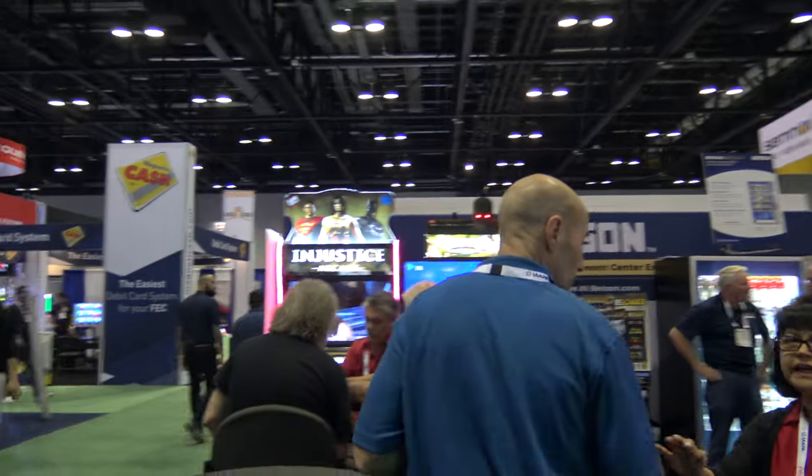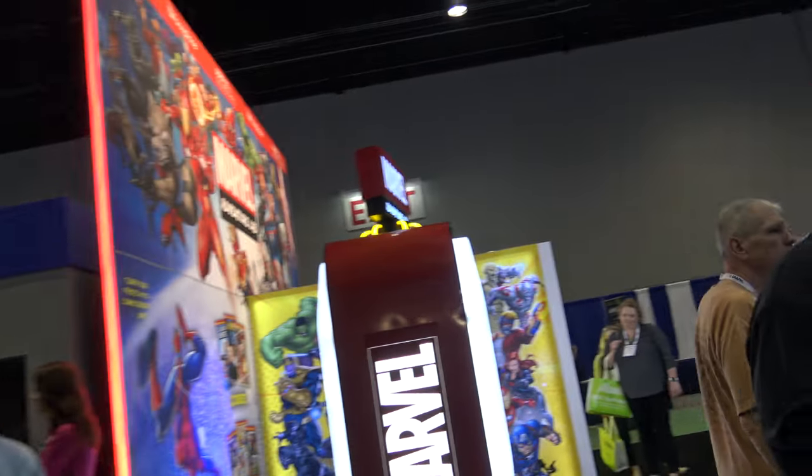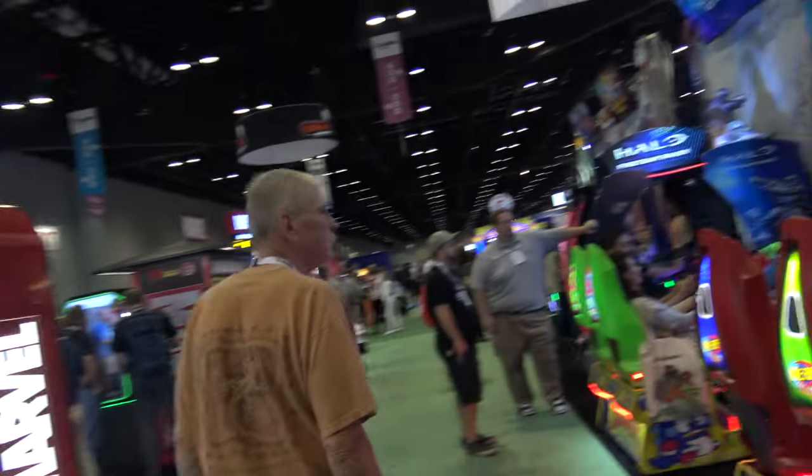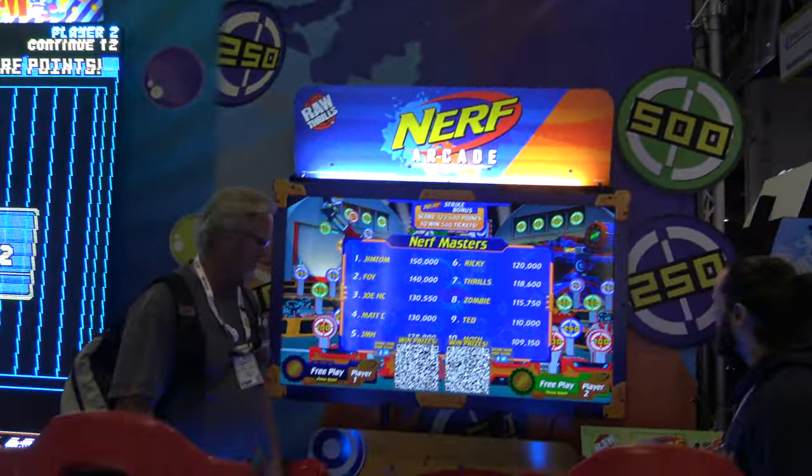Over here we've got Injustice, Big Buck Reloaded. We've got Apple Industries over there — Photo Booth Company. We've got Nerf Arcade.